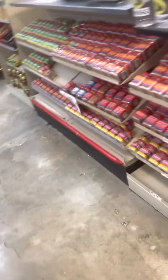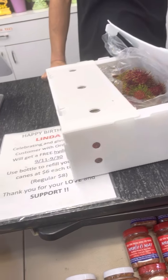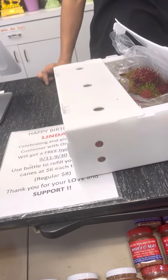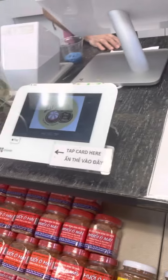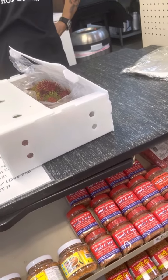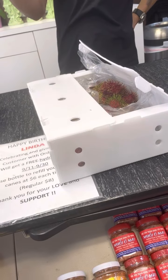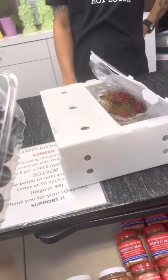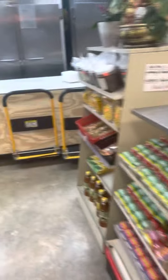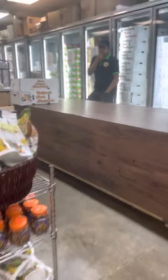Oh, ramboutan! Looks so fresh. Do you guys have these in a smaller package? Because we're traveling from different states so we can't take a lot. Can you put maybe one or two pounds? Okay, thank you. We've never tried before so — thank you so much.